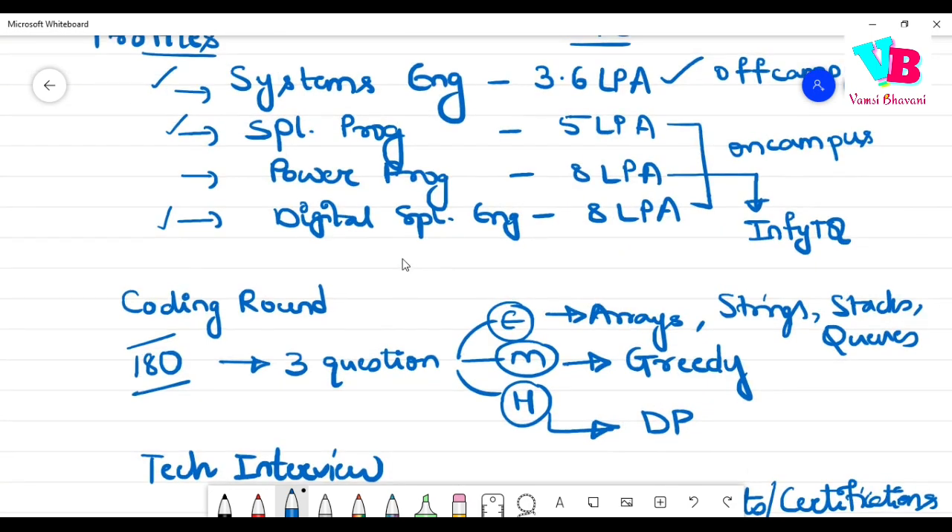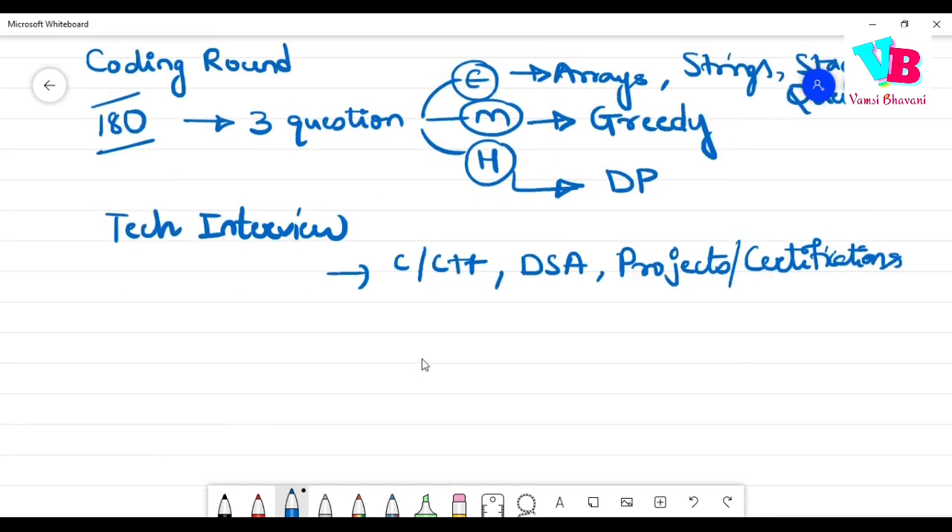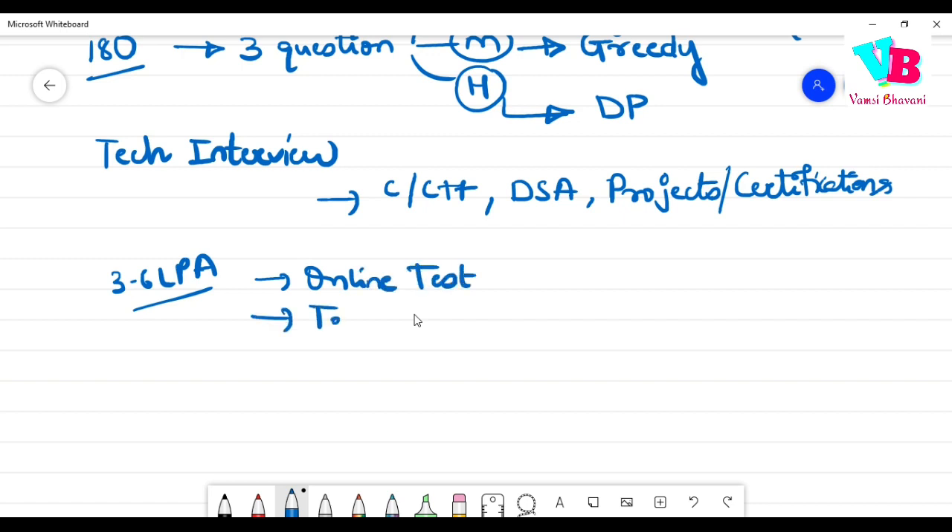Now let's talk about the 3.6 LPA role — Systems Engineer — which is off-campus. There are three total rounds: first, an online test; second, a technical interview; and third, an HR interview. In the technical interview, focus on your projects and certifications. For HR, standard questions like why Infosys, where do you see yourself in 5 years, your strengths and weaknesses, team experience, and so on.